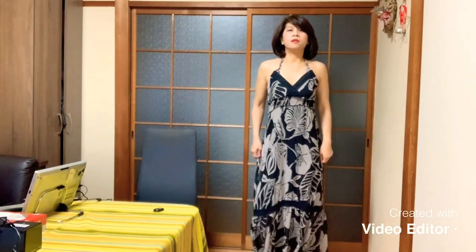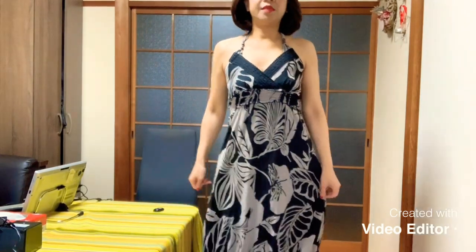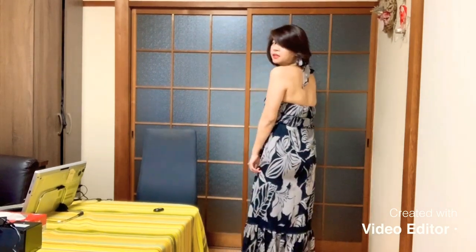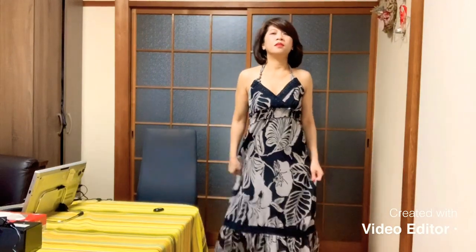Now let's go to summer dresses. Yes! This is a maxi, guys. It's really long. I think it's 10 years old already. It's nice because it's not too loud — I mean the color. And it's backless at the back, like this. You can put something here. It's good for resort wear. It's maxi.